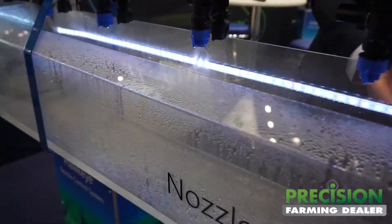We're here showcasing our Raven Hawkeye system with the Viper 4 display. We've got Novotel OEM 628 integrated into this display here, and really you can get down to individual nozzle on/off control.